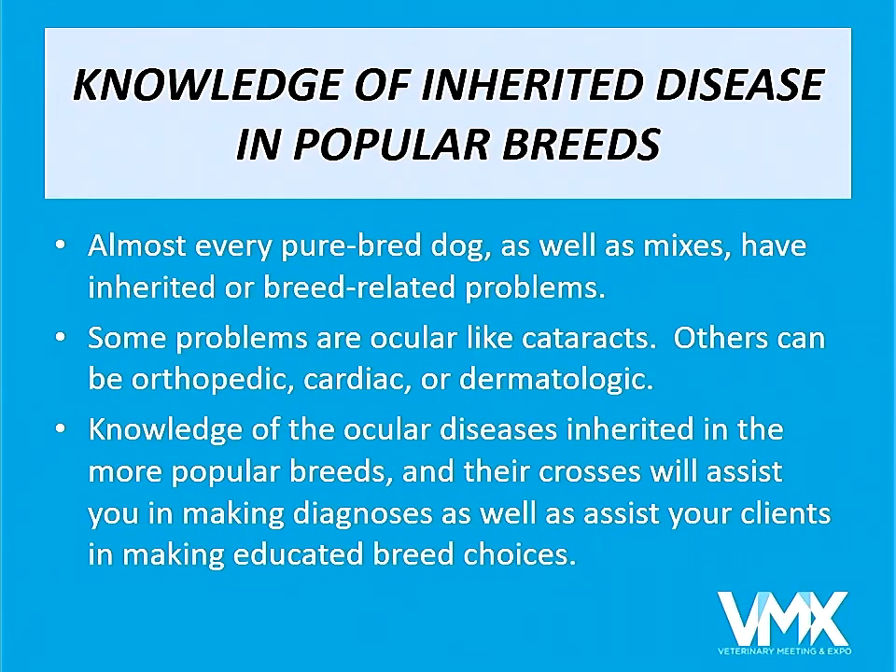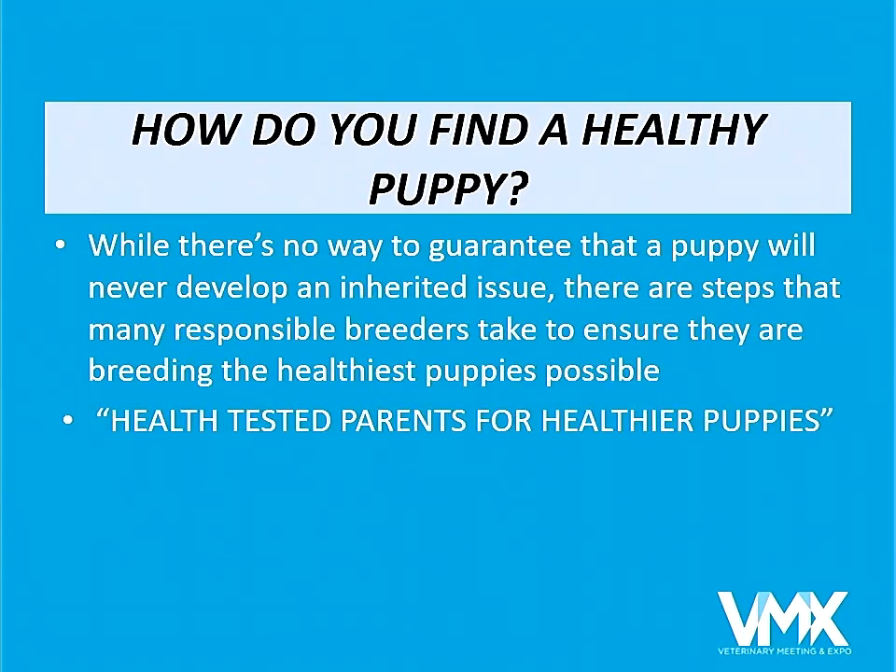Some of the problems are ocular, like cataracts and PRA. Others can be orthopedic, cardiac, or dermatologic. Knowledge of the ocular diseases inherited in the breeds helps people make a decision as to where and what to purchase. There is no guarantee, no matter how many tests — genetic and examination — that will absolutely guarantee a dog will never develop a breed-related problem. The OFA stands for health-tested parents in order to get healthier puppies.